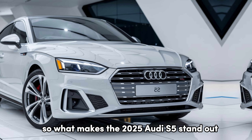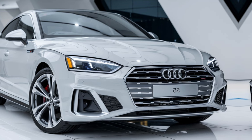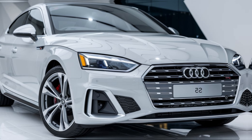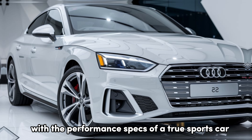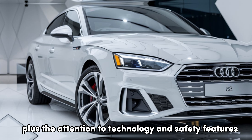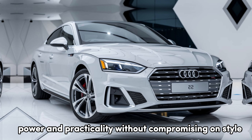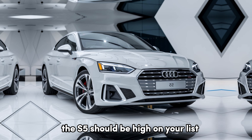So what makes the 2025 Audi S5 stand out in a crowded segment? It's all about that blend of sophistication and performance. The S5 doesn't just look the part, it drives it too. It has the interior quality you'd expect in a luxury car, with the performance specs of a true sports car. Plus, the attention to technology and safety features puts it a notch above many of its rivals. If you're looking for something that offers luxury, power, and practicality without compromising on style, the S5 should be high on your list.